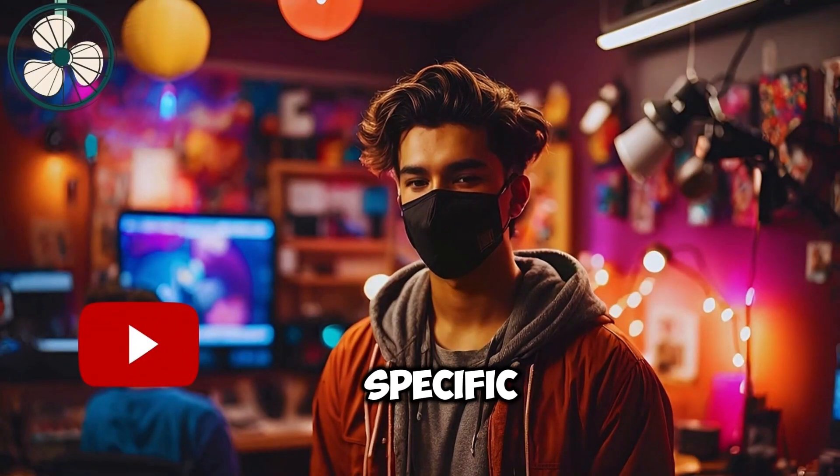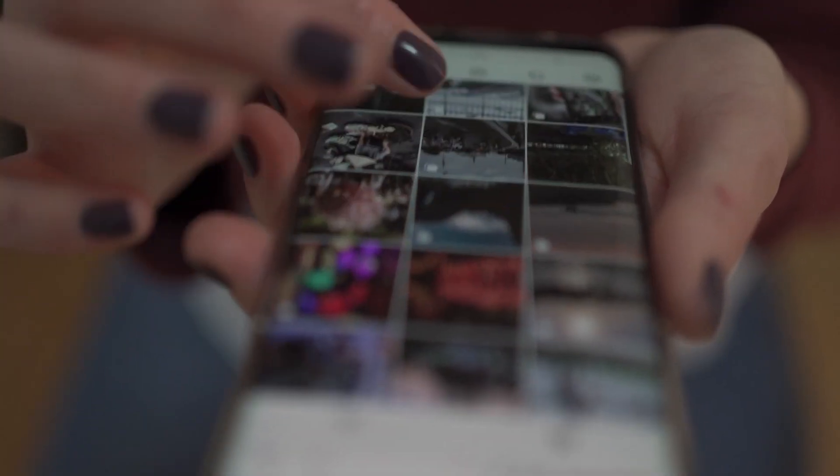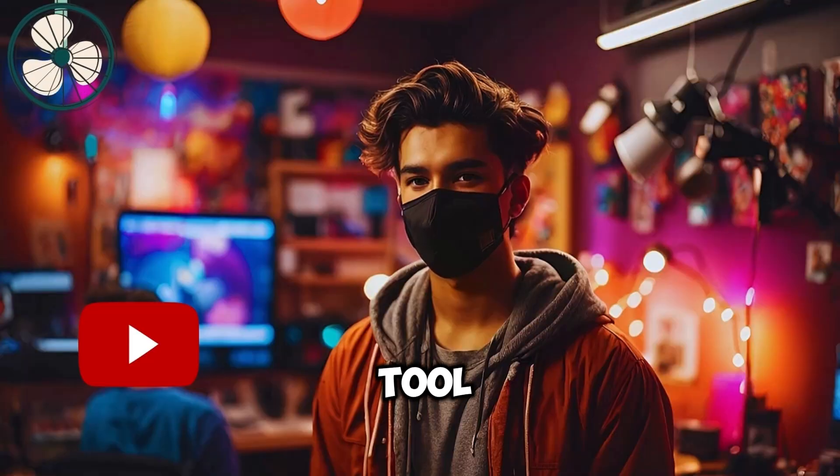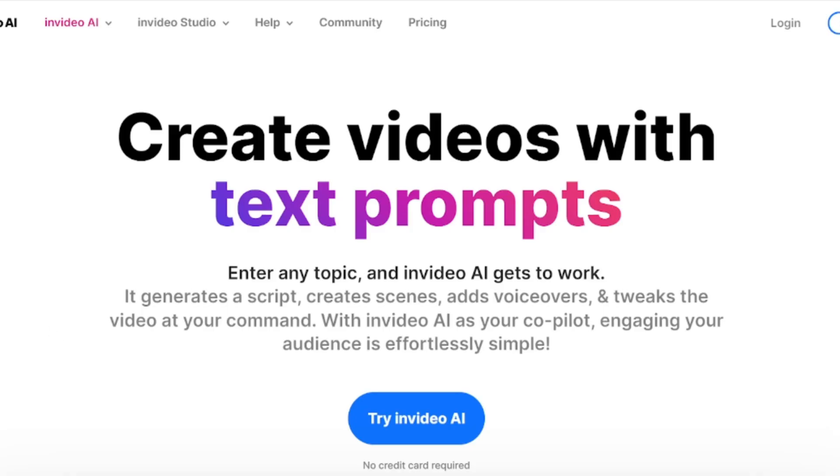Plus, having just one specific voice for your channel is a good way to brand your channel so that your audience will always know it's you whenever they come across your video on YouTube. And the AI tool I'll be showing you can help you achieve just that. So the tool I'm talking about is InVideo AI.